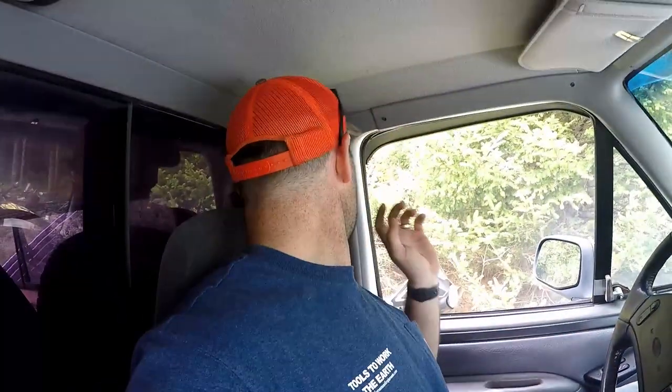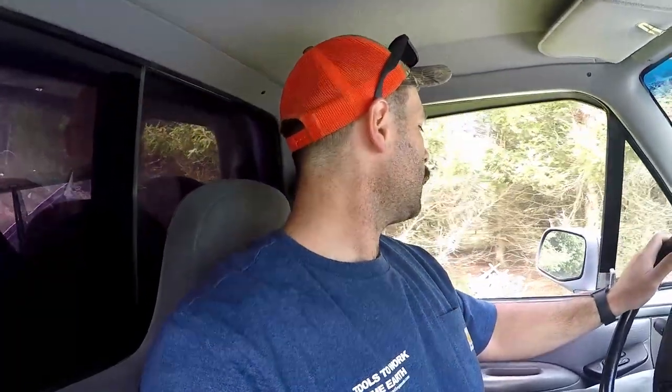We got the truck mostly loaded up. I'm going to come back for the motor a different day — it's all buried in the shop, so I'll grab it a different day. We got the cap on and the wheels in, and we're taking it home. I'm going to concentrate on driving and I'll be back with you guys when I get home.